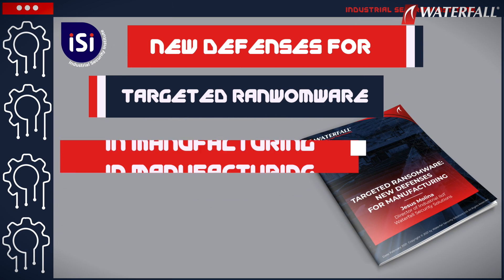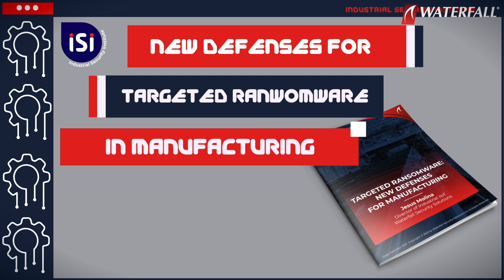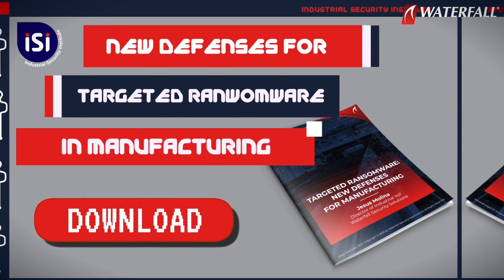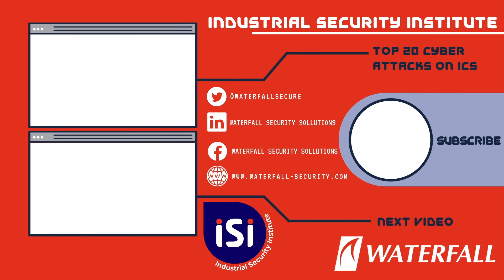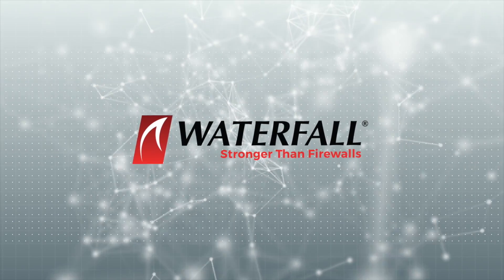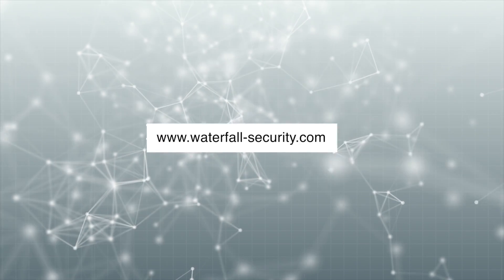To learn more about new defenses for targeted ransomware in manufacturing, download Dr. Molina's new ebook by clicking the link in the description of this video.